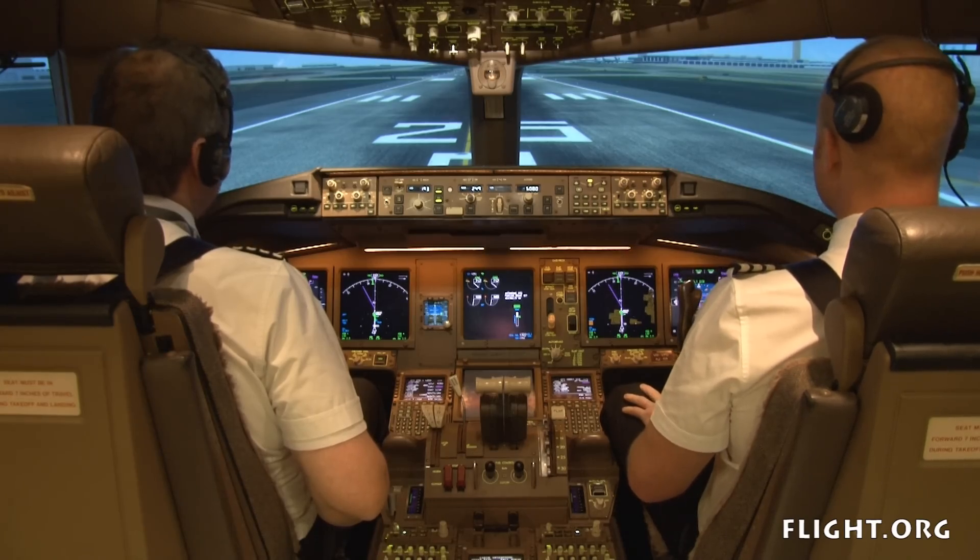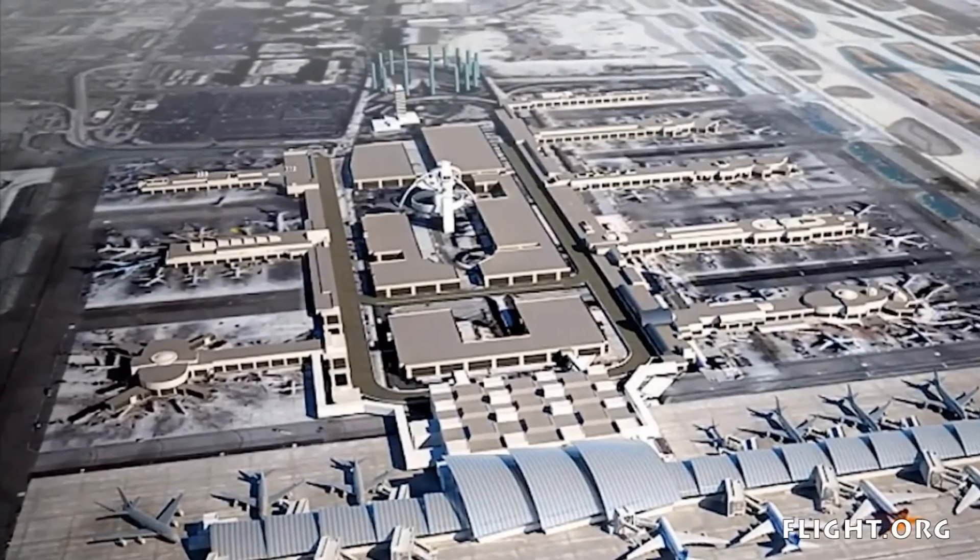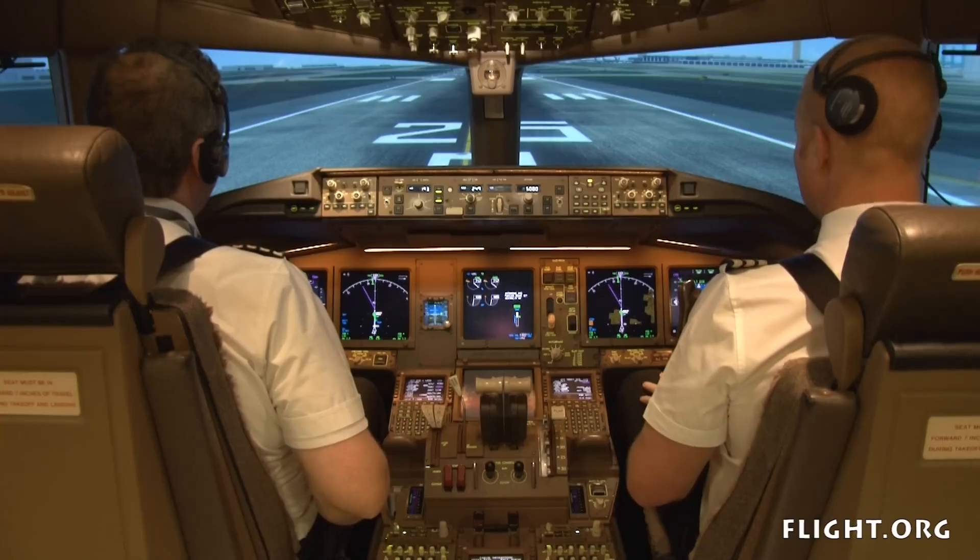Fios 12, ready for take-off, runway 25R. Fios 12, runway 25R, clear for take-off. Clear for take-off, 25R, Fios 12.